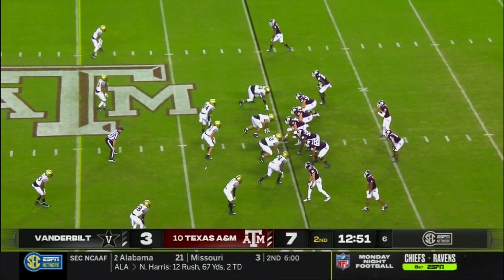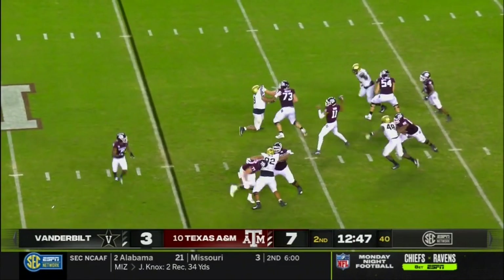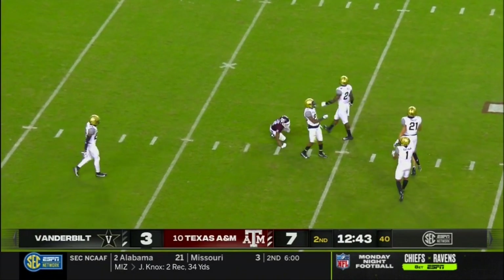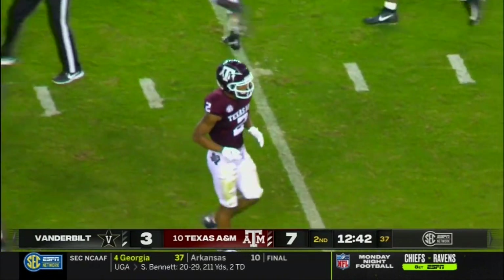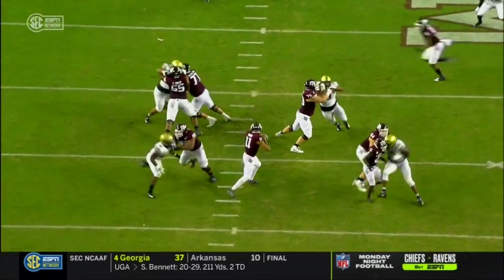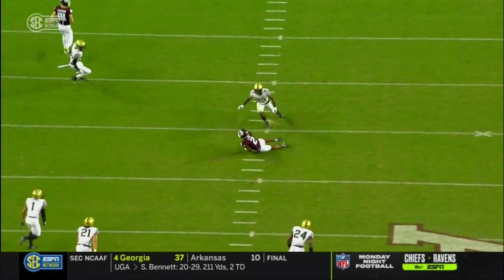Continuing to spread it around. Mond out of the shotgun, with time over the middle — complete. That's Chase Lane with his second catch, the young man out of Houston, Texas. He's really come on from a hamstring injury that he suffered early in camp, but this is the receiver that Kellen Mond looks to.